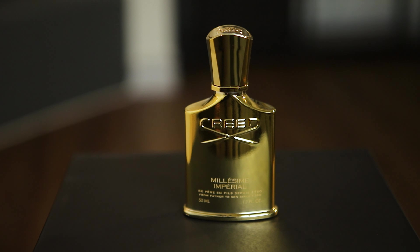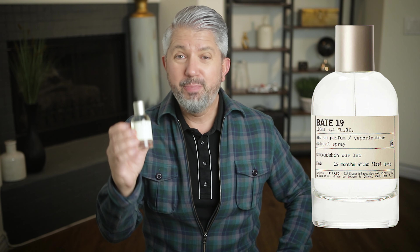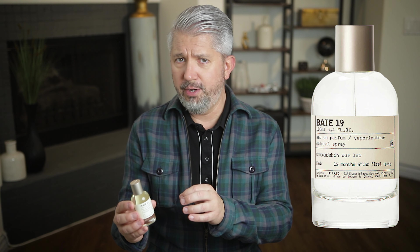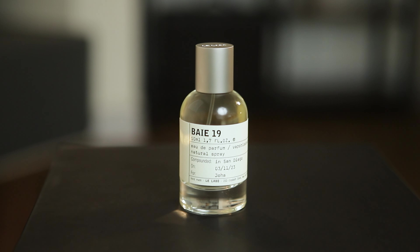If you haven't smelled Millesime Imperial, you should definitely go check it out. This brings us to Le Labo Baie 19. I think the most popular fragrance from Le Labo is the Santal 33, but this one brings a more expensive and seductive vibe. It's very well balanced between the patchouli, the warm woodsy notes, and the fresh green notes. This is definitely going to be for spring and summer, and it's got a very unique aquatic feeling that lasts a very long time and just smells expensive. I picked this one up as an impulse buy and my initial impressions are extremely good.